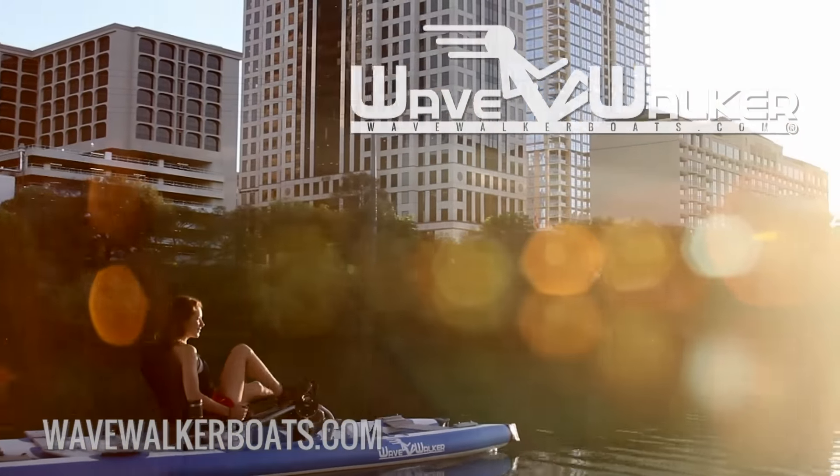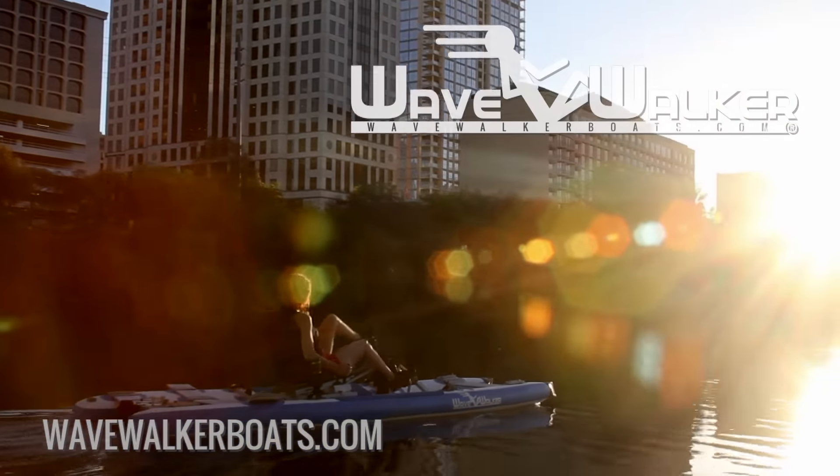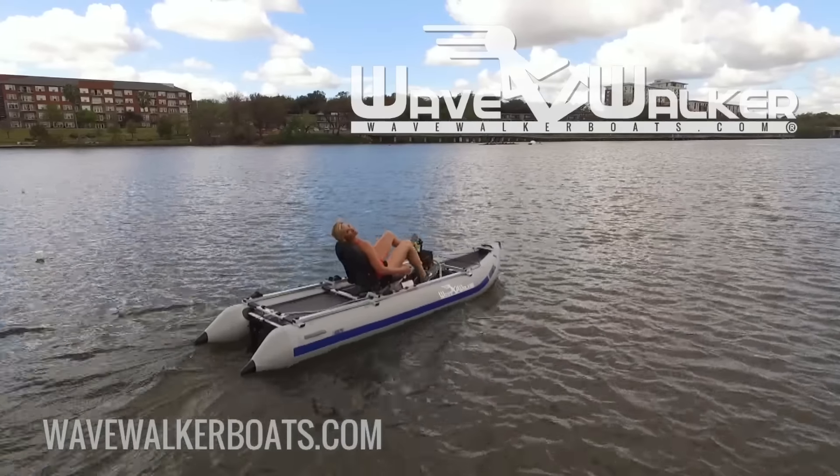Experience freedom with your WaveWalker boat all year long. Order yours today at WaveWalkerBoats.com.